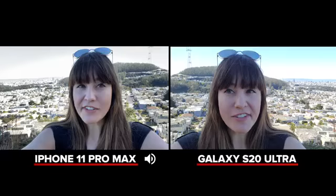Now let's move on to video. This is selfie video from the front of the iPhone 11 Pro Max and the Galaxy S20 Ultra, both in 4K at 30 frames a second, with no stabilization — just holding it like you would for a selfie video. I'm at one of the highest points in San Francisco to see how the camera deals with lighting my face, backlighting, some movements and audio.